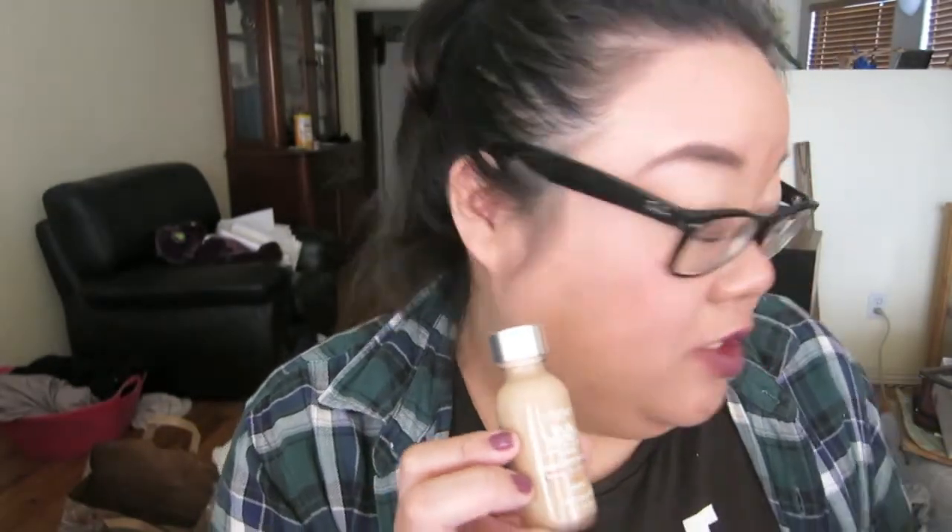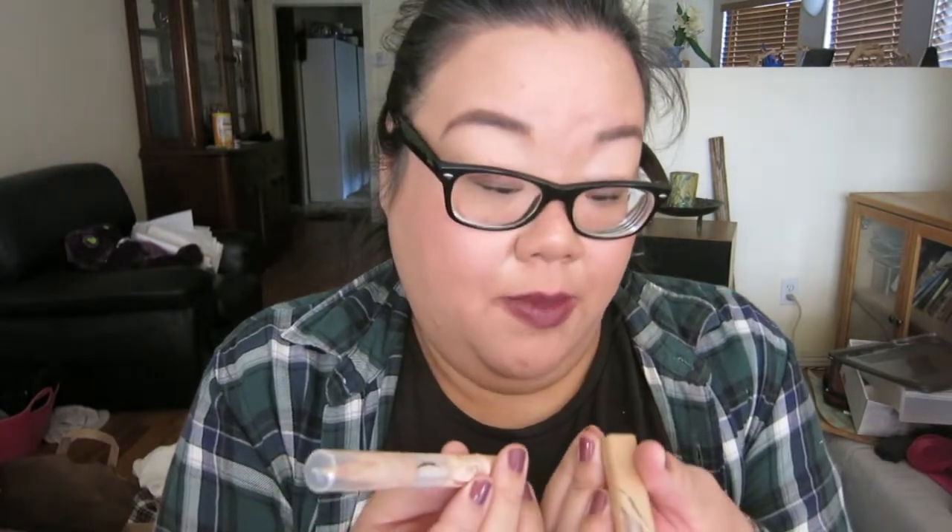The foundation I'm using is L'Oreal True Match in N4 Buff Beige, and I apply it with the Real Techniques Expert Face Brush — I have two of these and it's just the best. For concealer, I've been using both by Maybelline: the Maybelline Fit Me and the Dream Lumi. I use the Fit Me on my eyelids, blend it in, then put some under my eyes, and highlight with the Dream Lumi in Radiant. For setting powder, I'm using the MAC Mineralize Skin Finish Natural in Medium Dark, applied with the Real Techniques powder brush.